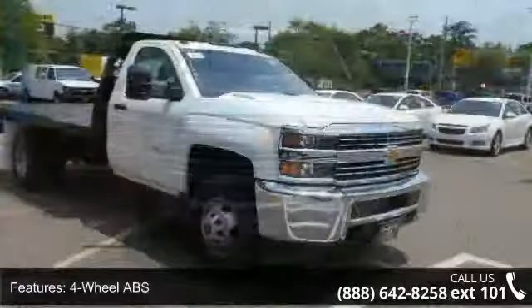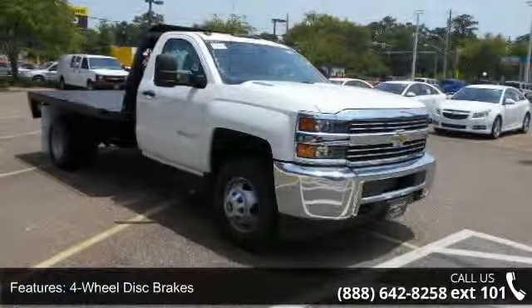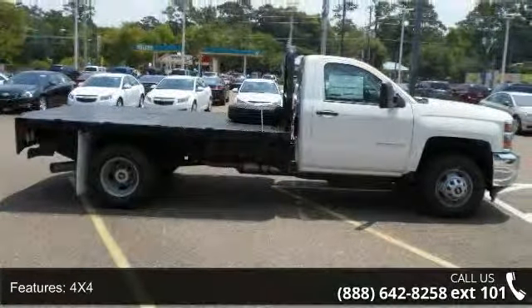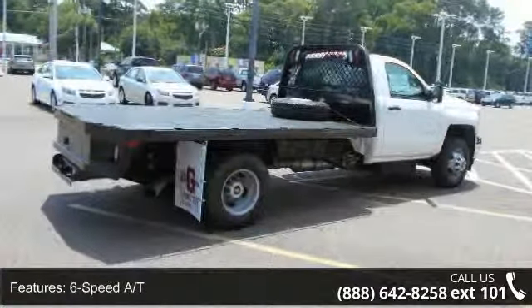This vehicle's top features include 4-wheel ABS, 4-wheel disc brakes, 4x4, 6-speed automatic transmission, 8-cylinder engine, AC, adjustable steering wheel, diesel, and electronic stability control.